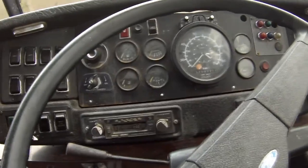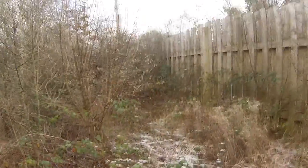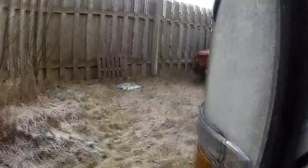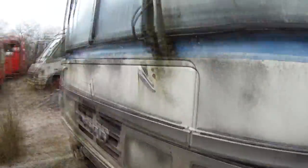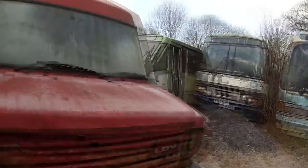Look at all the old dials and stuff guys, and the old radio — I remember seeing one like that on Only Fools and Horses, the Jolly Boys' Outing episode. So that tells you how old some of these buses are, probably like early 70s.